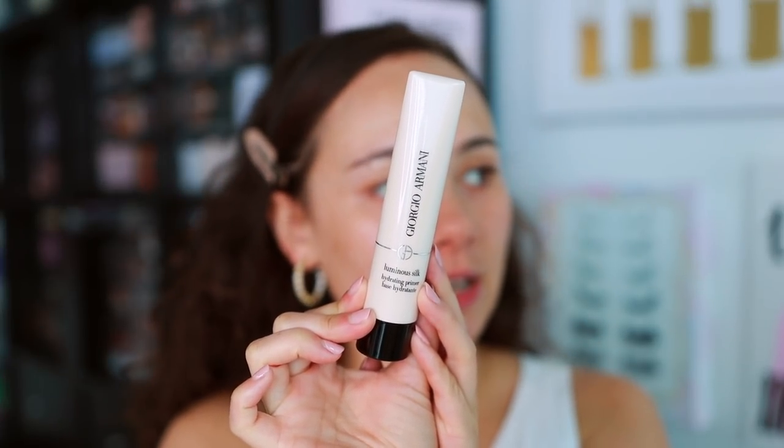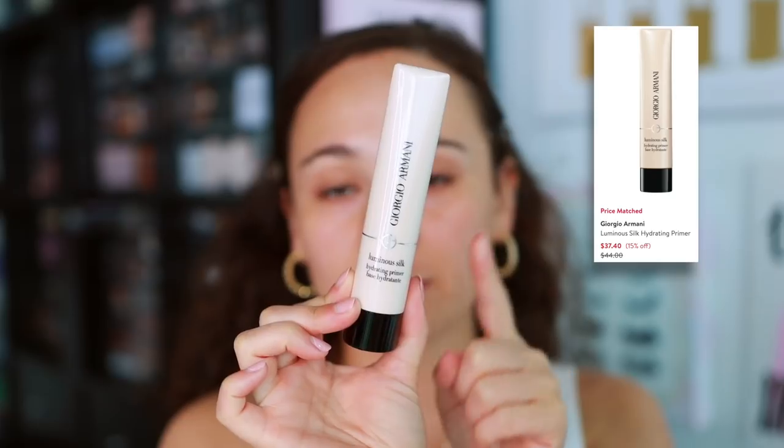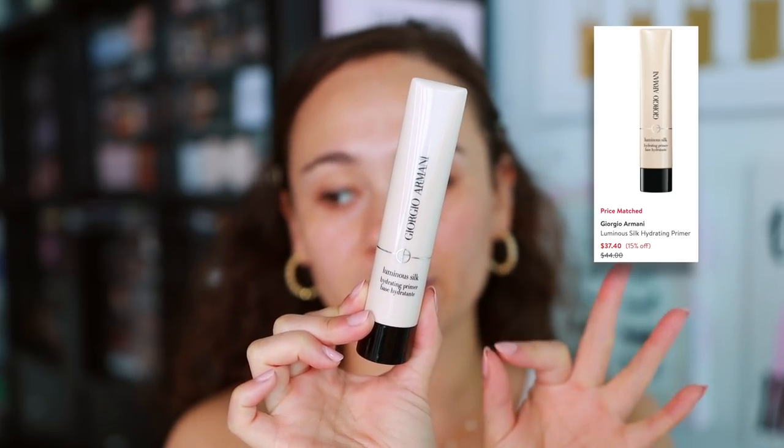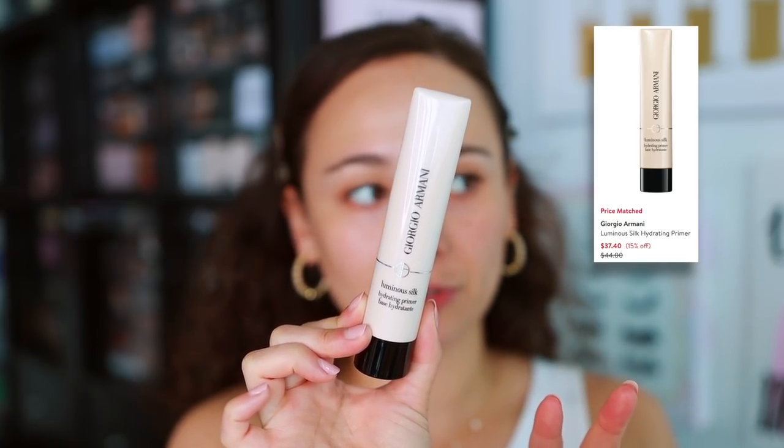For primer today, I picked out the Armani Luminous Silk Hydrating Primer. This is one of my all-time favorites. It's being price matched on Nordstrom right now, so you can get this for 15% off — $44 originally, on sale for $37.40. Not an extremely large discount, but this puts it under that $40 price point, and it's one of my all-time favorite primers.